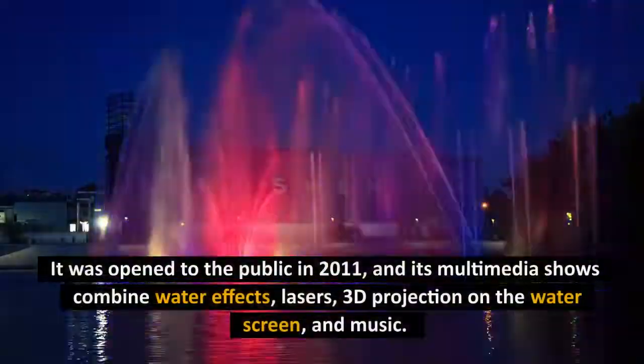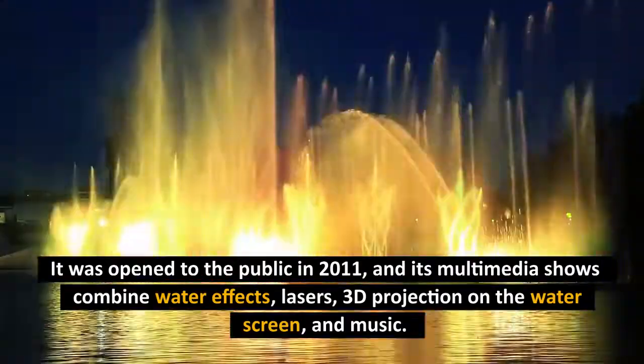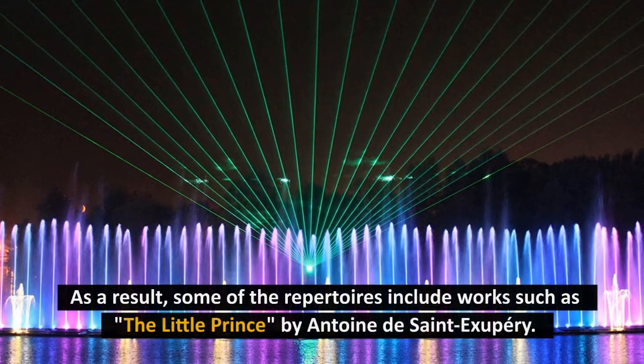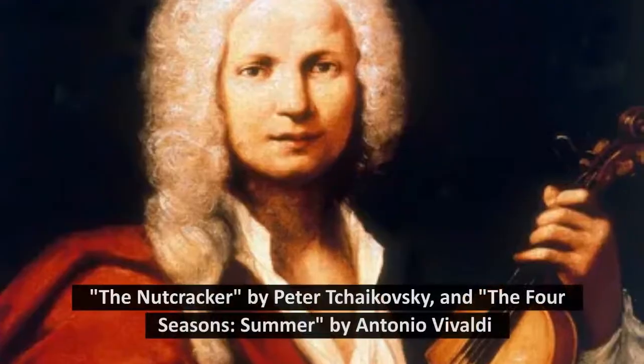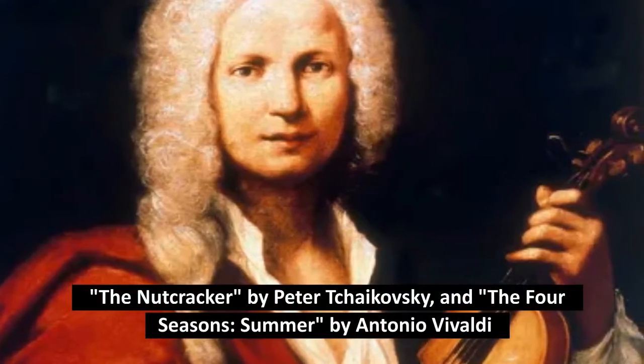It was opened to the public in 2011, and its multimedia shows combine water effects, lasers, 3D projection on the water screen, and music. Some of the repertoires include works such as The Little Prince by Antoine de Saint-Exupéry, The Nutcracker by Peter Tchaikovsky, and The Four Seasons: Summer by Antonio Vivaldi.